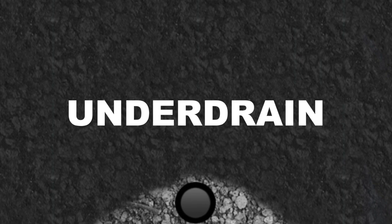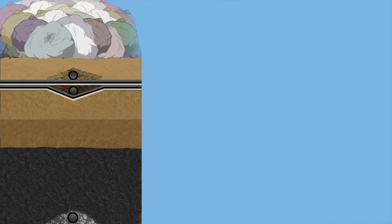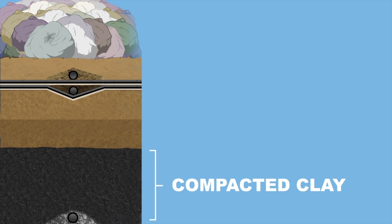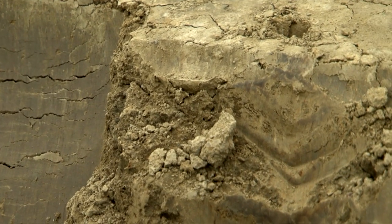The very first component of the liner system is the underdrain, which includes a perforated pipe. Its sole purpose is to drain away groundwater from below the liner system. Between the underdrain and the lowest plastic liner, we place compacted clay, which is very dense and designed to impede water infiltration.